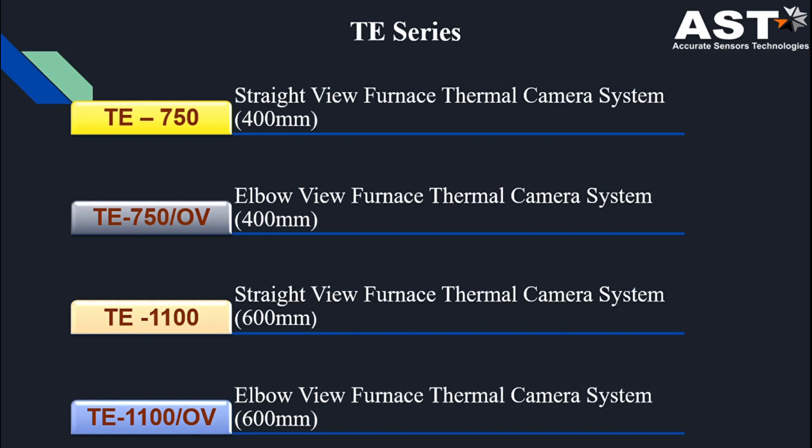In our TE series we have four models: TE 750 and TE 750 OV for wall thickness up to 400 mm, and TE 1100 and TE 1100 OV for wall thickness up to 600 mm.